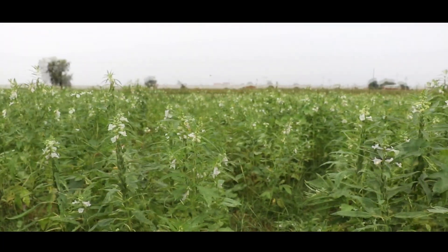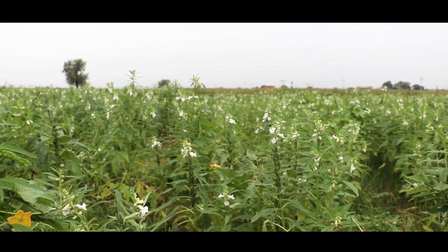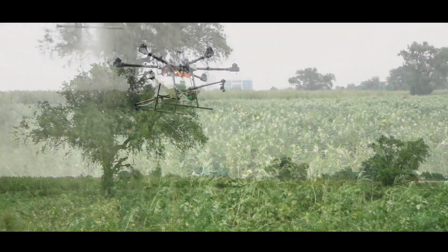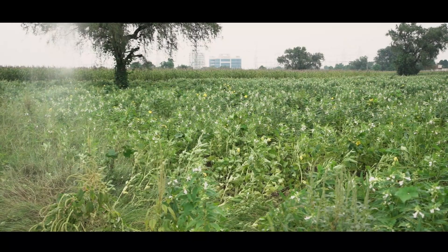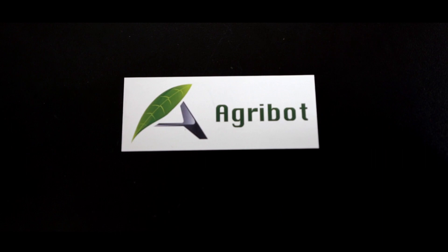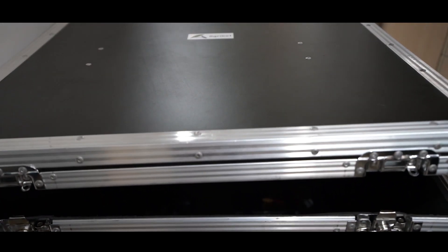In this new era, farmers need to be advanced and smart. They need to increase their yield and reduce their cost. Only government policies cannot help farmers. To help farmers, we are introducing our new pesticide spraying drone AgriBot and our new agriculture inspection drone AgriDrishti.